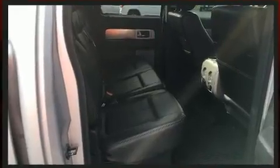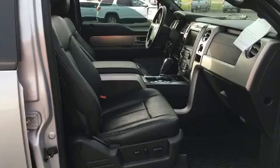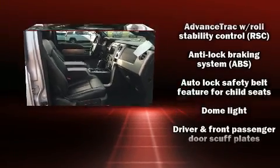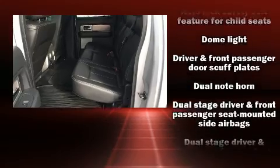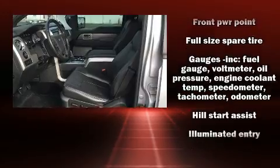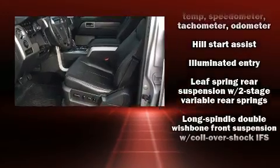The engine breathes better thanks to a turbocharger, improving both performance and economy. Top features include remote keyless entry, a tachometer, variably intermittent wipers, a rear-step bumper, a front bench seat, and power windows.